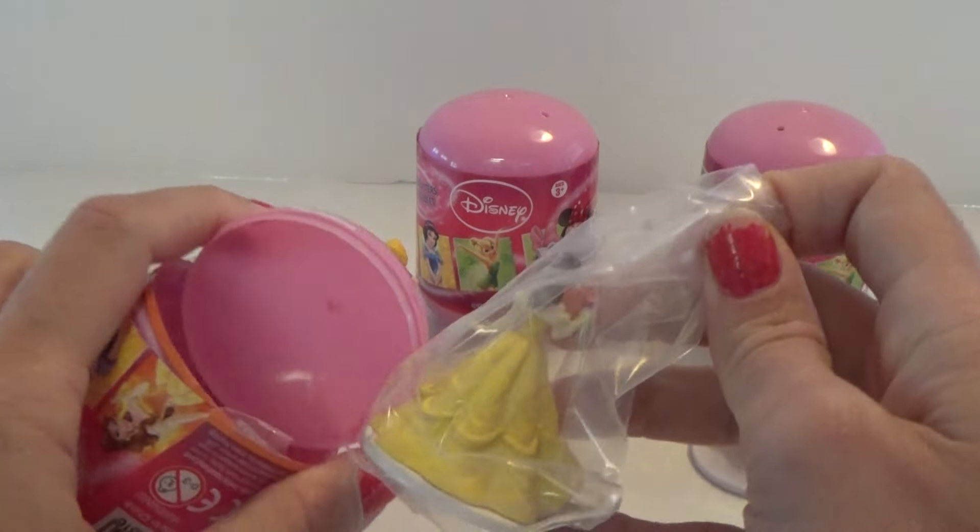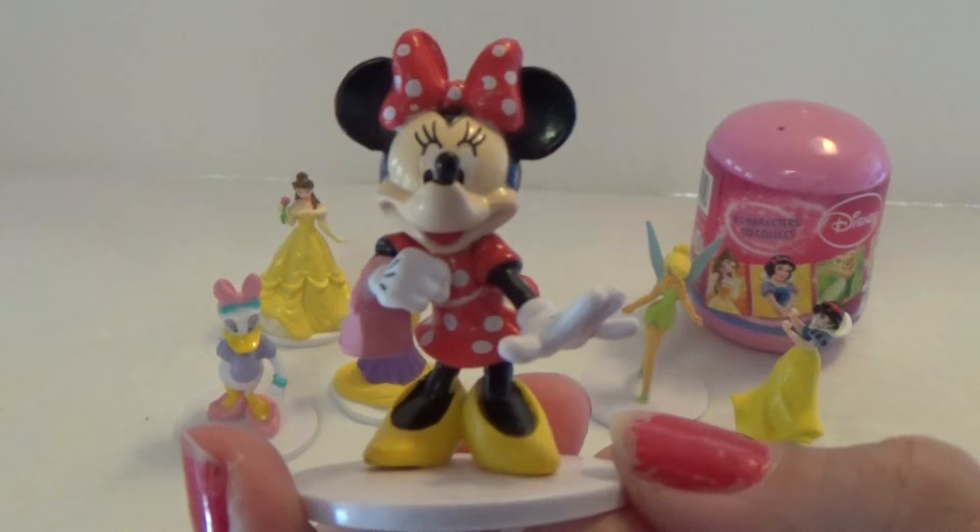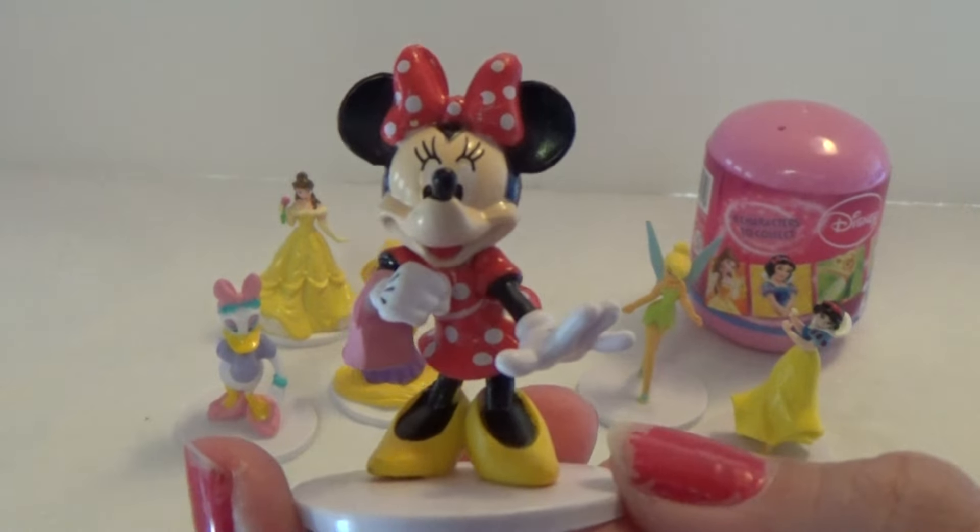It could be awesome if it was a Minnie. It is Minnie! Yes, and she is right here. She is so cute with her little handbag. That's cool.